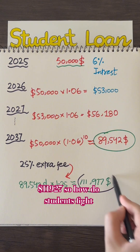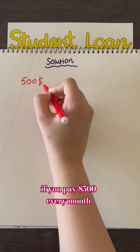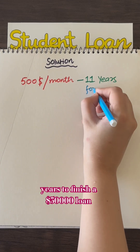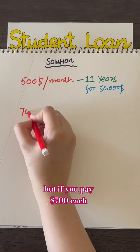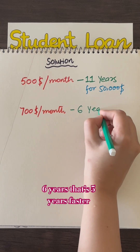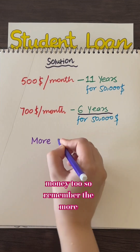So how do students fight this? The solution is simple: pay early and more than the minimum. If you pay $500 every month, it can take around 11 years to finish a $50,000 loan. But if you pay $700 each month, you can finish in about six years — that's five years faster, and you save a lot of money too.